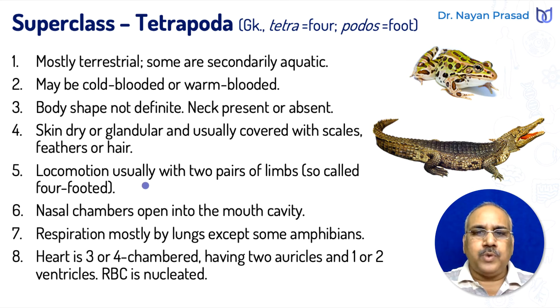Locomotion is usually with two pairs of limbs, and that is why they are called four-footed, four-limbed animals. Nasal chambers open into the mouth cavity — the external nostrils lead internally into the buccal cavity, and this condition is not found in fishes, so tetrapods are peculiar in this feature.